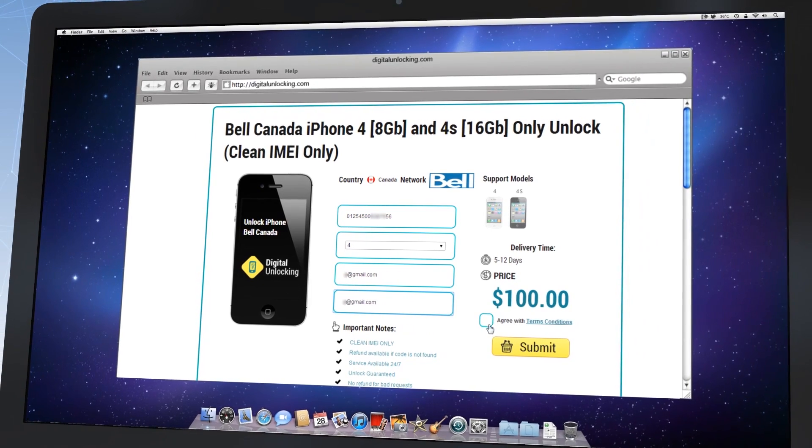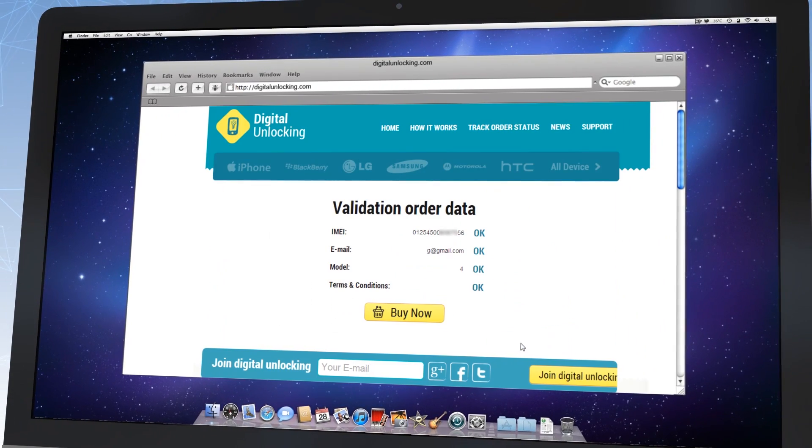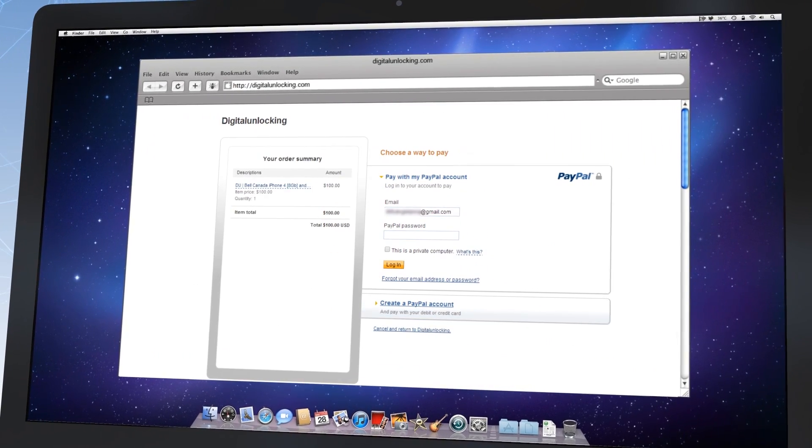Fill in the order form with required information like IMEI, iPhone model, and email. Check the selected data twice and if everything is okay, click the buy now button. You will be redirected to the payment page.